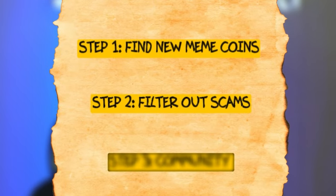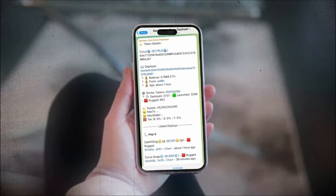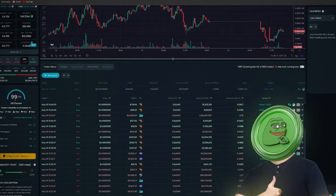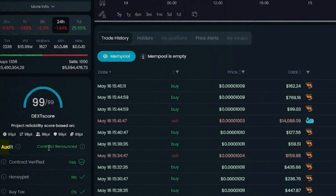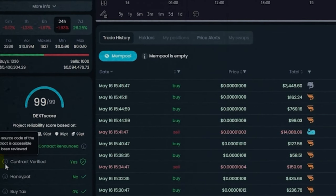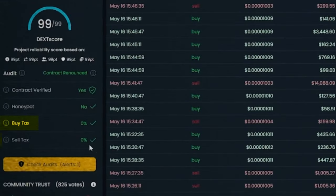Now that we know how and where to find new trending meme coins, the next step is filtering out the scams. With possibly hundreds and maybe even thousands of meme coins being created every single day, we need to filter out the noise. We also want to be using DexTools, which lets you look up a coin and get a safety score. Let's take PEPE, for example — if you scroll down, you'll see the DexTools score is 99 out of 99. That's exactly what we want. You want to make sure the contract is renounced, meaning the creator no longer has control over it and no one can mint new tokens. You want to make sure the contract is verified, it's not a honeypot — meaning once you buy the token you can actually sell it — and that there are no taxes on the coin. Any tokens with taxes is a huge red flag.